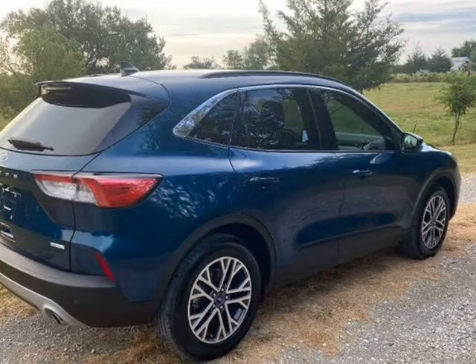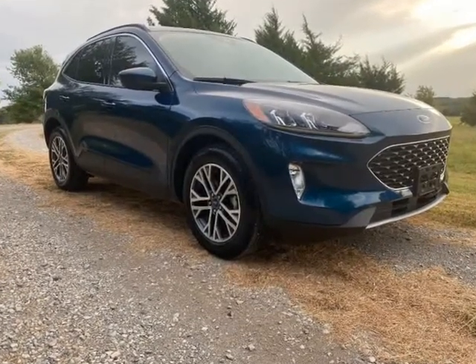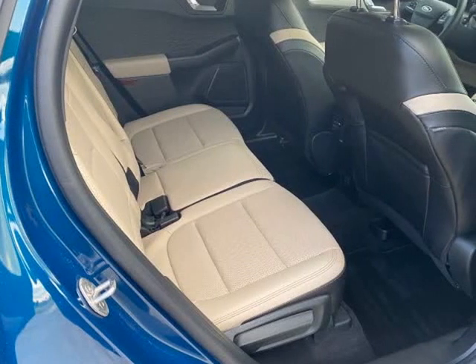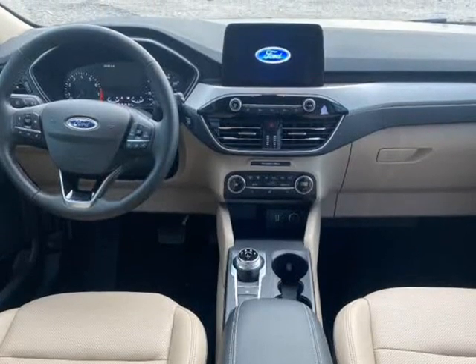We fixed the dent in the quarter and replaced the LH bumper piece, tail light, shock, lower control arm, seat, and roof bags. We had it aligned and all checks out. It runs and drives like new but will have a rebuilt title due to the damage.